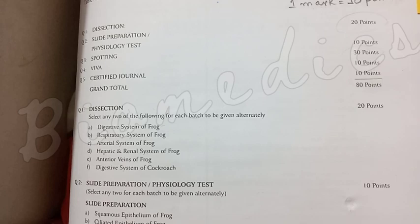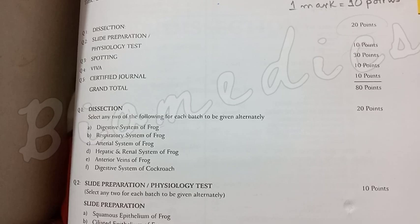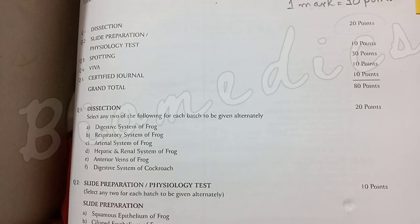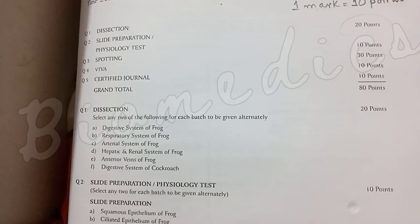In one batch, you can select two systems. For example, if you have the digestive system of frog, you will have another system as well. So in the whole batch, you will have two systems alternately. If you have a dissection, you will have two dissections with different systems.